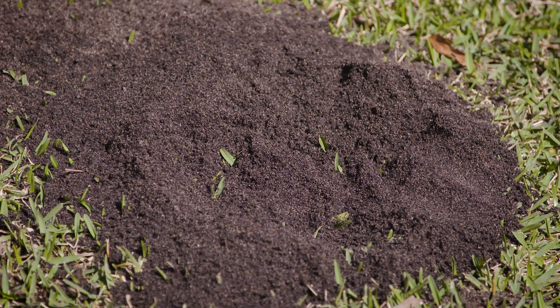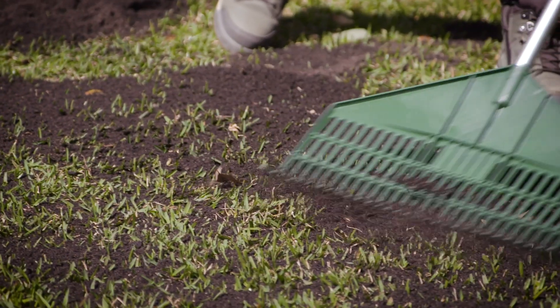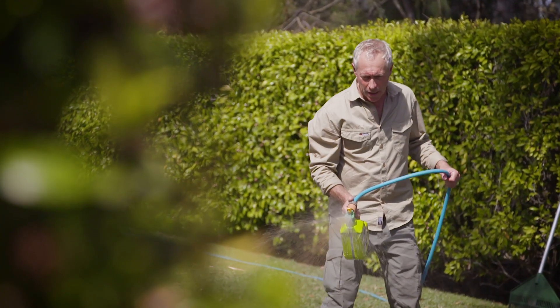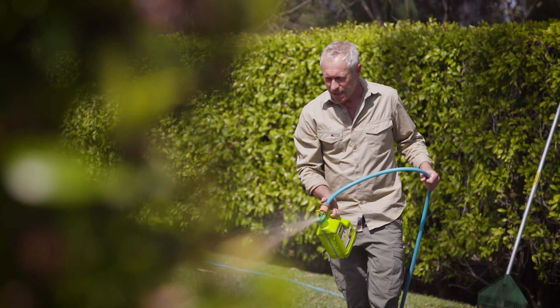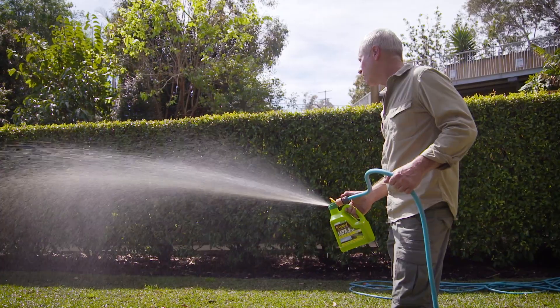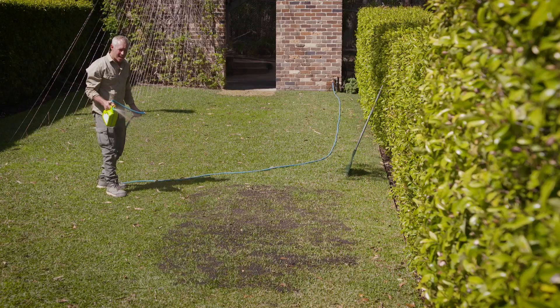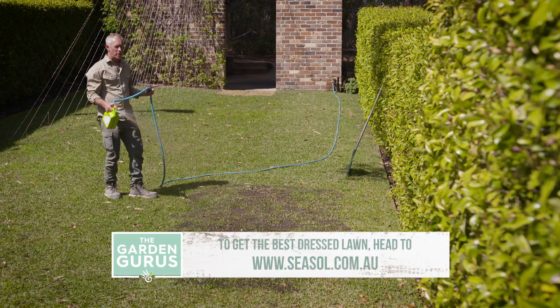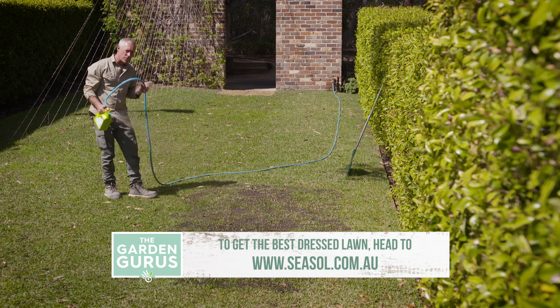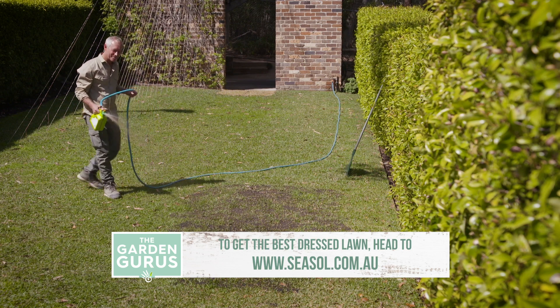Lawns respond really well to liquid feeds and health tonics because they are fast acting. A weekly dose of Seasole Lawn and Turf Starter for the first six weeks will help reduce transplant shock, promote strong root development and healthy growth. It contains top quality raw ingredients for the very best lawn care and it's safe to use on all soils and lawns including buffalo.